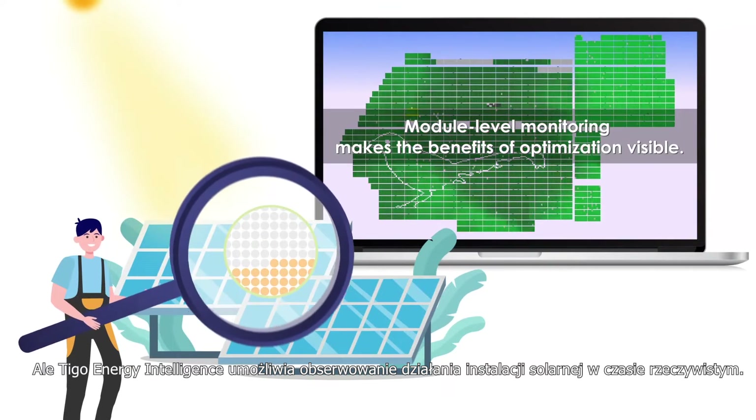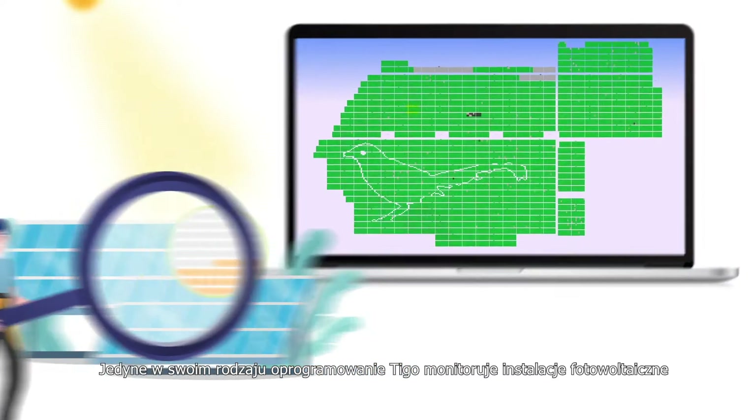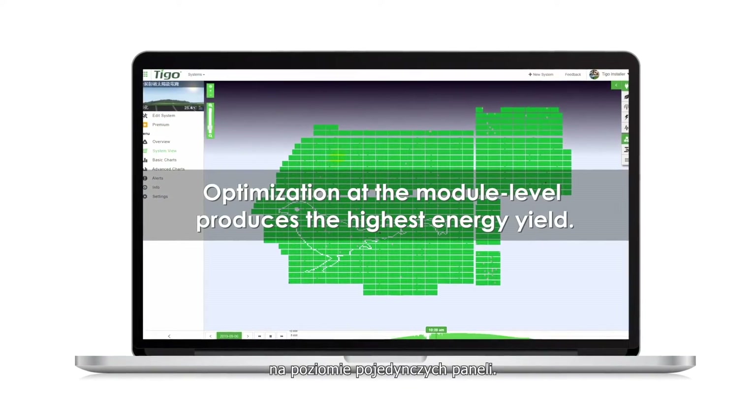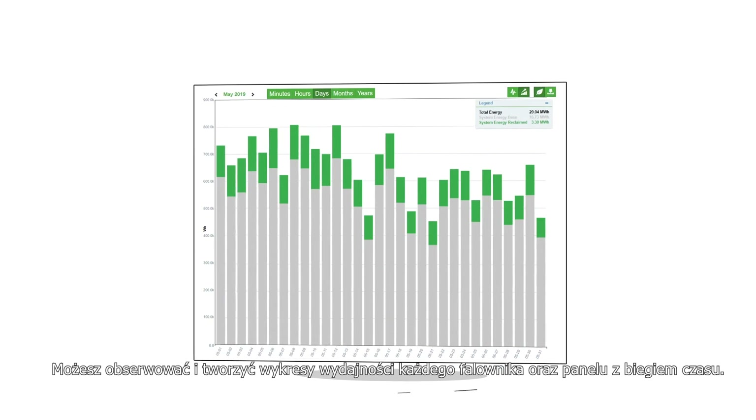Tygo Energy Intelligence enables you to watch your solar operate in real time. Tygo's unique software solution monitors solar installations on a per-panel basis. You can watch and graph the performance of each inverter and panel over time.